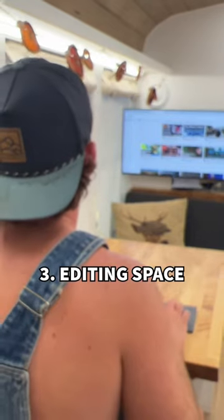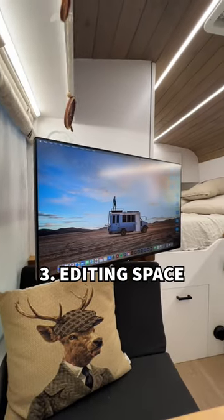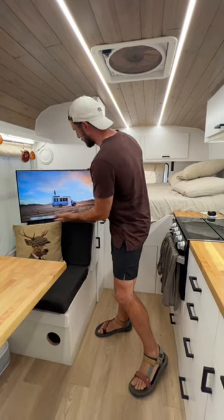My favorite feature is this amazing shower in this small space. What a beautiful job — well done. And as a tech guy myself, I definitely respect when I see a sweet desk setup like this right here. This monitor pulls away from the wall.